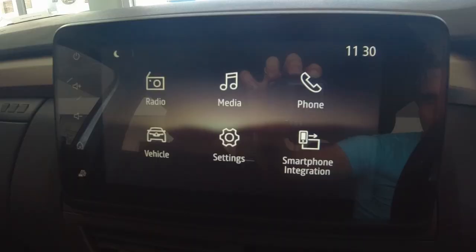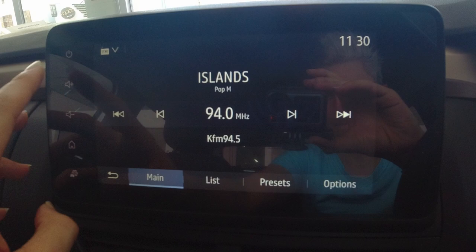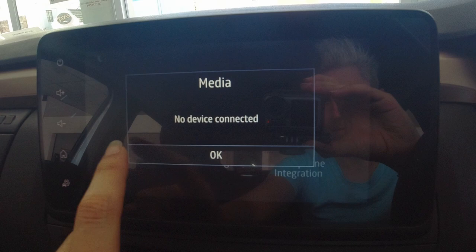The infotainment system's graphics are decent, if just a little bit pixelated. It does pack a decent punch when it comes to equipment: wireless Apple CarPlay and Android Auto, Bluetooth audio, as well as a USB input. It is really responsive to touch and loading times are kept to a minimum. I wouldn't call it the best infotainment system in its segment though — that honour goes to the Germans and the South Koreans.